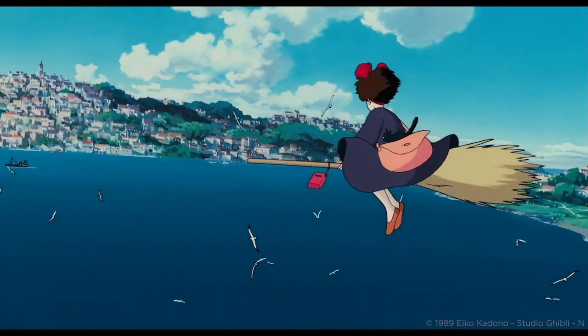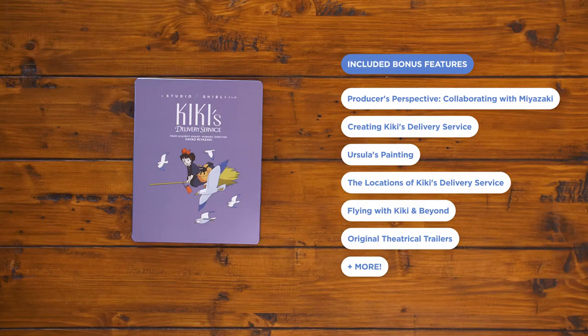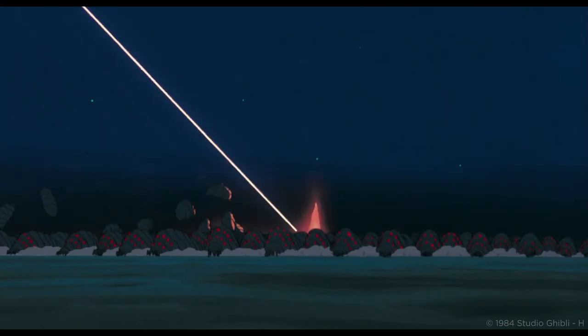A young witch takes flight to face the world on her own in the uplifting Kiki's Delivery Service — and who could forget her cuddly cat Gigi? Check out the bonus features for plenty of interviews with director Miyazaki, producer Toshio Suzuki, and composer Joe Hisaishi on making Kiki's journey down to earth and her flying broomstick anything but.